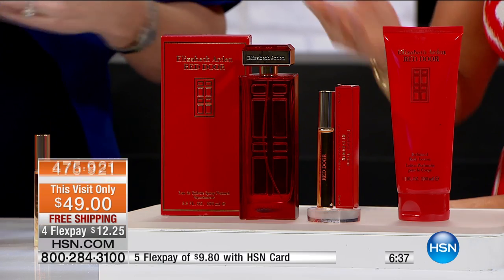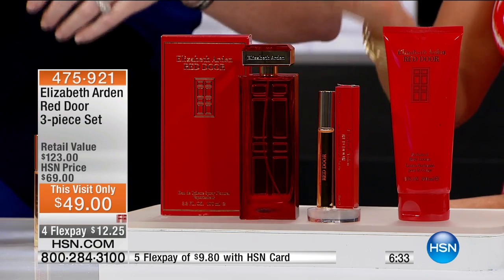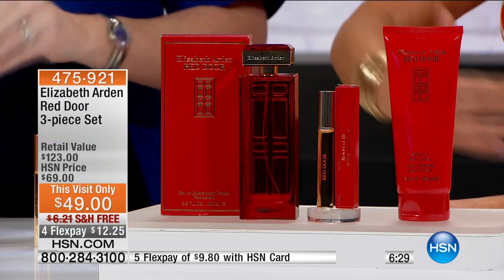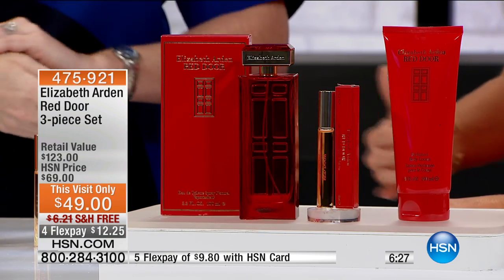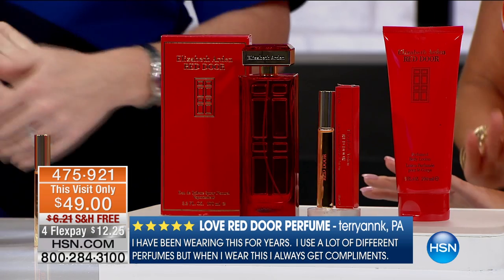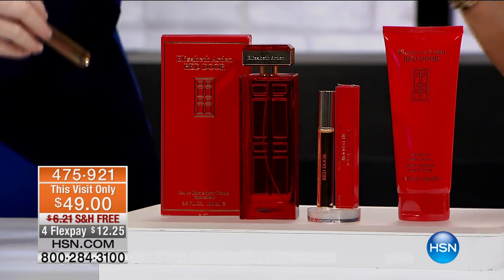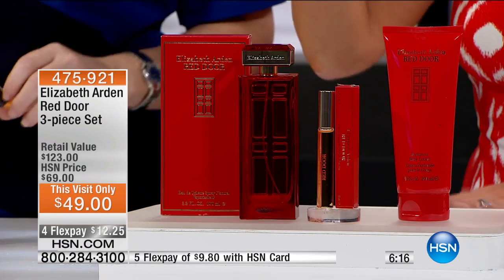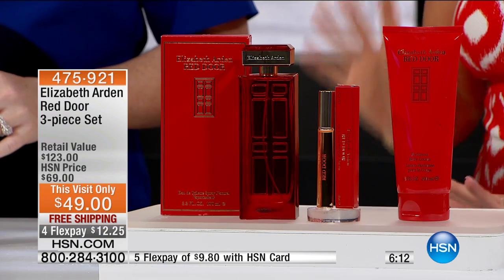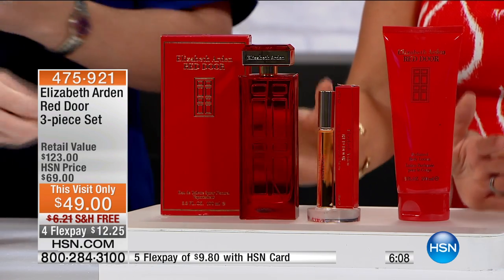This is one of those fragrances that you don't have to reapply during the day. A customer review here — people always ask her what she's wearing when she's wearing Red Door: 'You smell so beautiful, what fragrance are you wearing?' The other thing to talk about is lasting power. A lot of fragrances out there — and Elizabeth Arden does it right — what you smell in the beginning, you're going to smell eight hours on. It doesn't fade. So we're forecasting the five-star reviews.